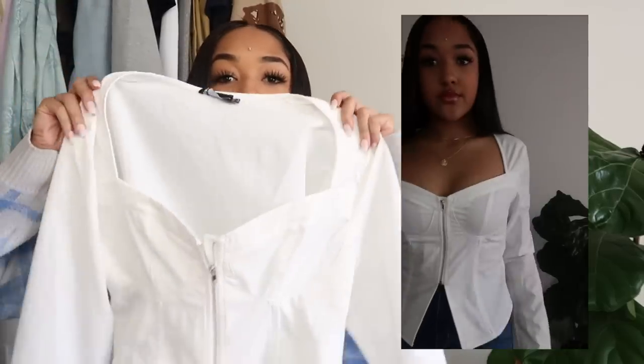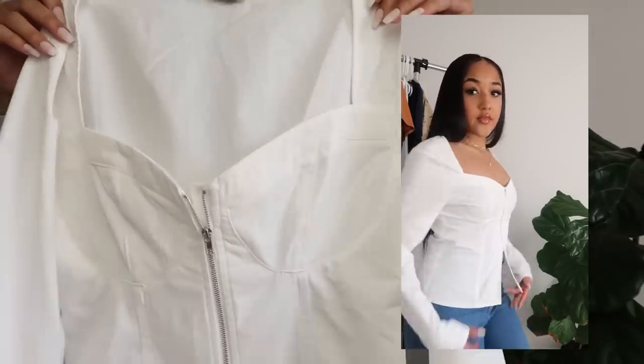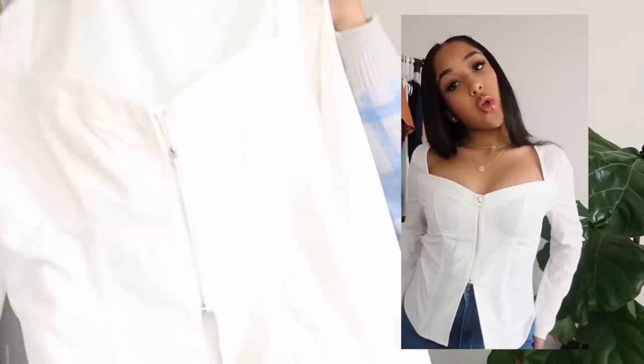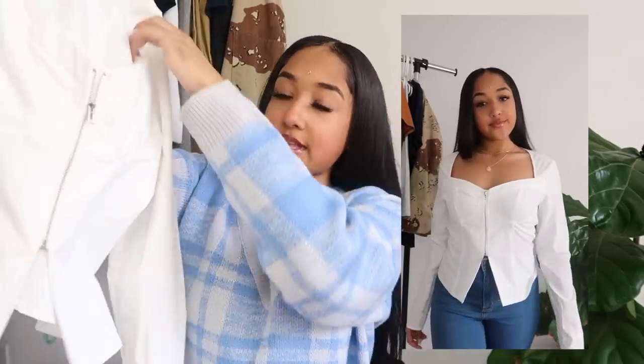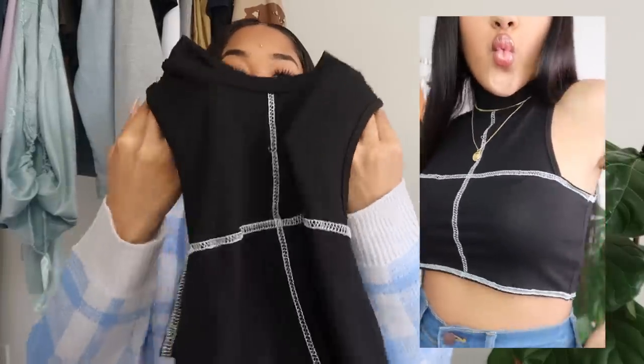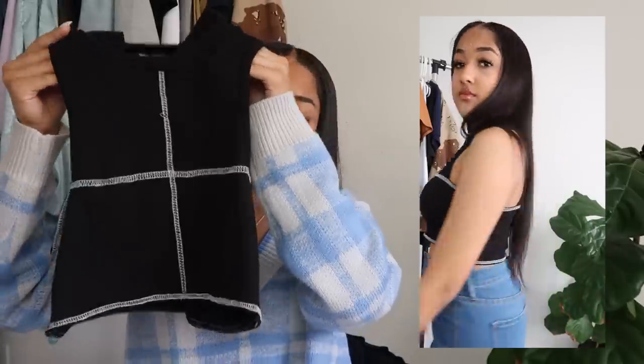I got the skirt in a size 8 but could have gone down to a 6 for a more fitted look. I also got this white corset top — it's a little big too since I ordered a size 8. It's a corset top with a zipper detail on the front that sits low and opens near the belly button, which I think is really cute. Next I got a black high-necked crop top with white seam detailing on the outside.